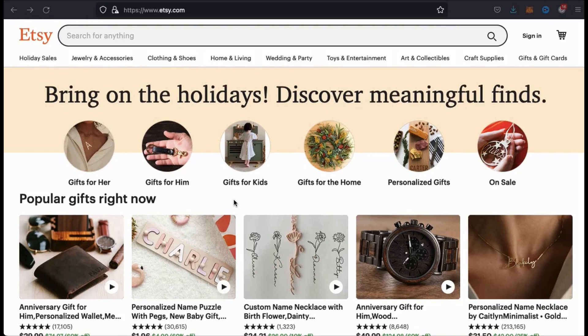In order to perform the Etsy-Printful integration, you'll first need to have an Etsy account. If you already have an Etsy account, go ahead and sign in. If not, let's go over how to quickly set one up.